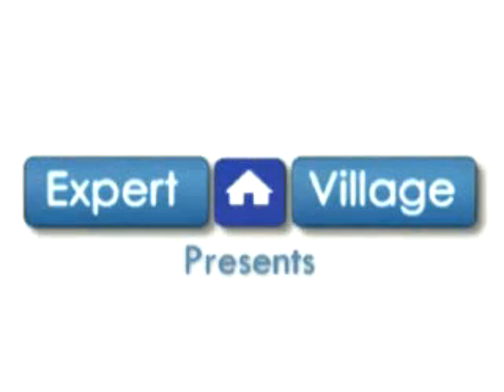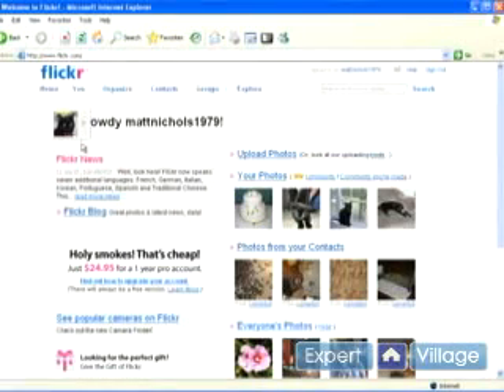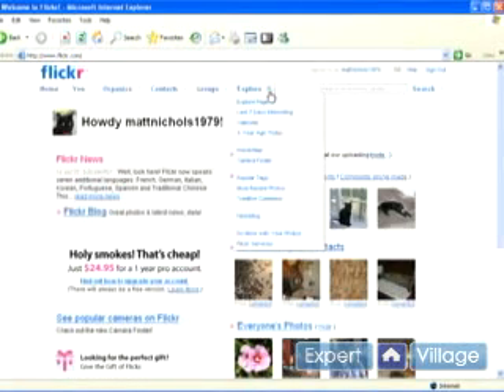Hey everybody, my name's Matt and I'm speaking to you on behalf of Expert Village. One thing we haven't really touched on yet is the explore bar over here. If you click on the arrow next to it, it'll give you a listing of things you can do. It's basically just a collection of different ways to experience Flickr.